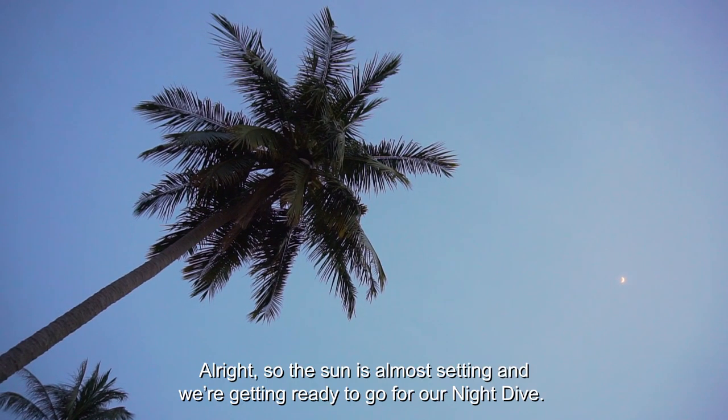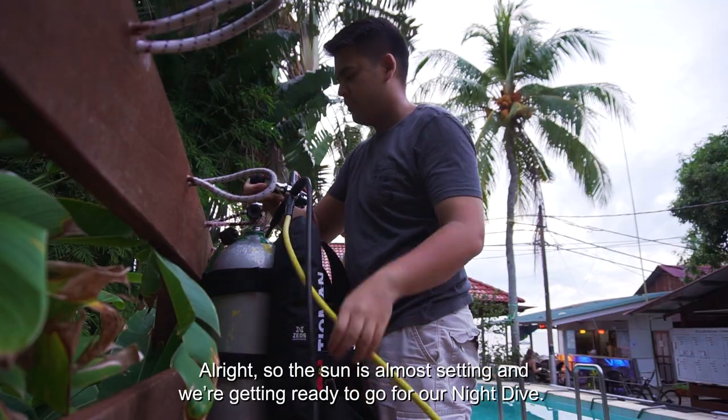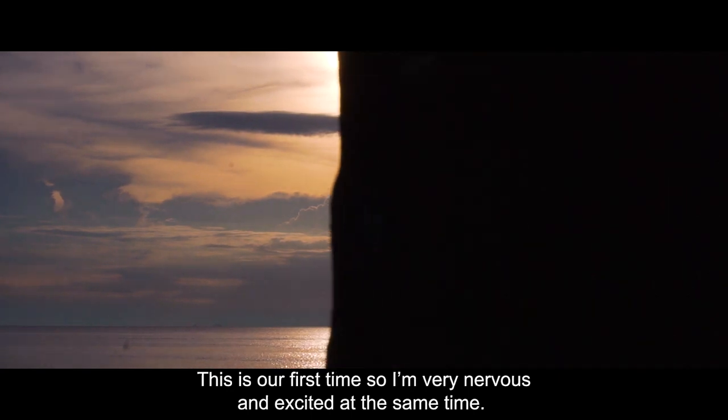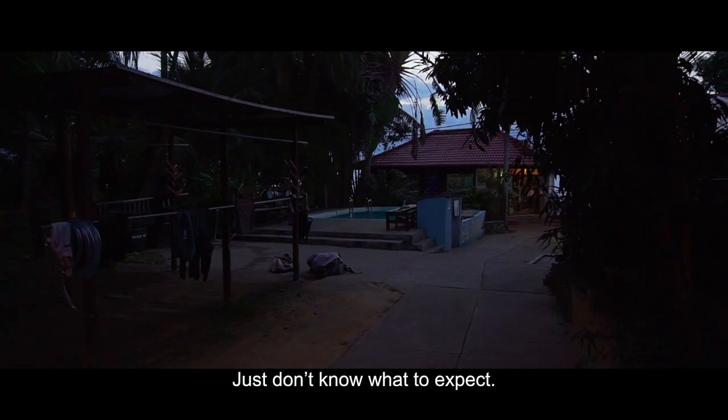Alright, the sun is almost setting and we are getting ready to go for our night dive. This is our first time so I'm very nervous and excited at the same time. Just don't know what to expect.